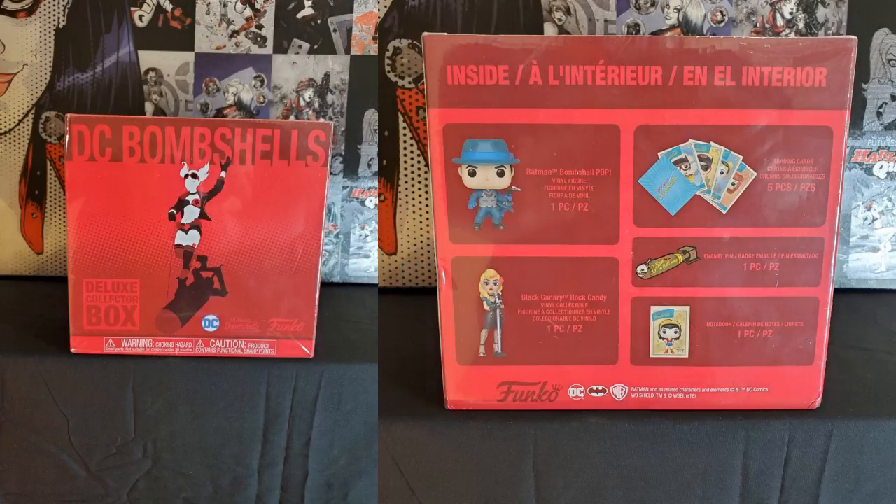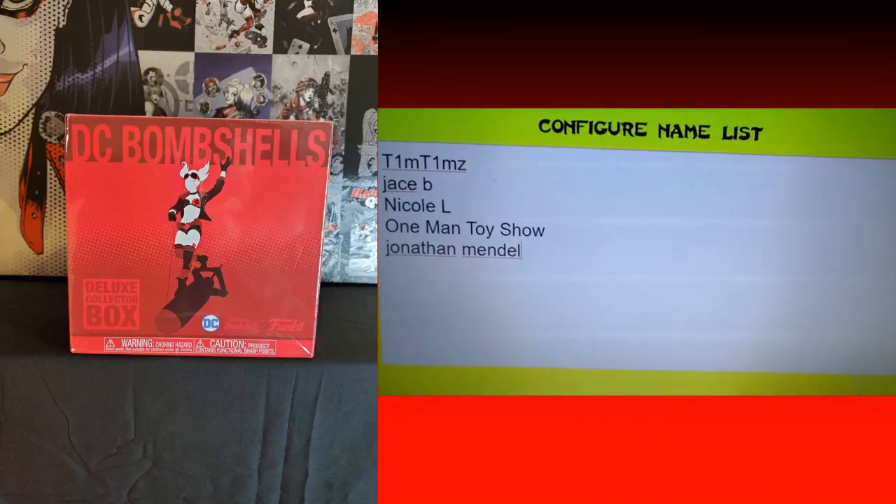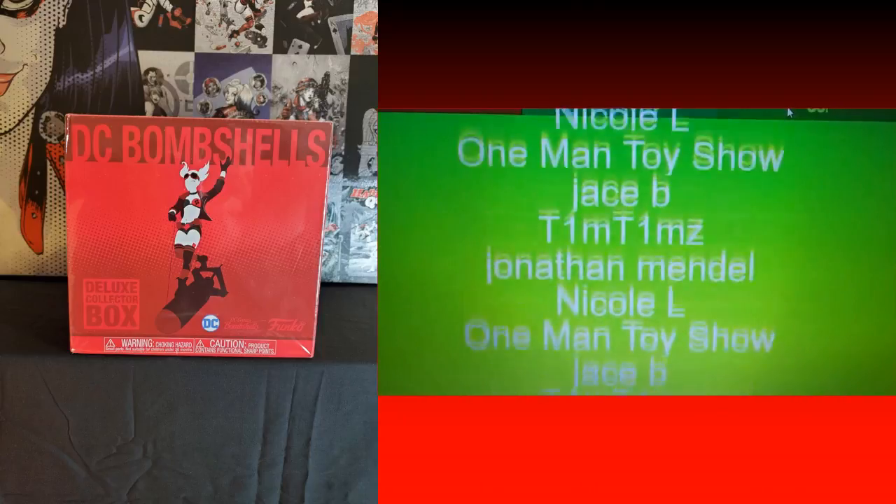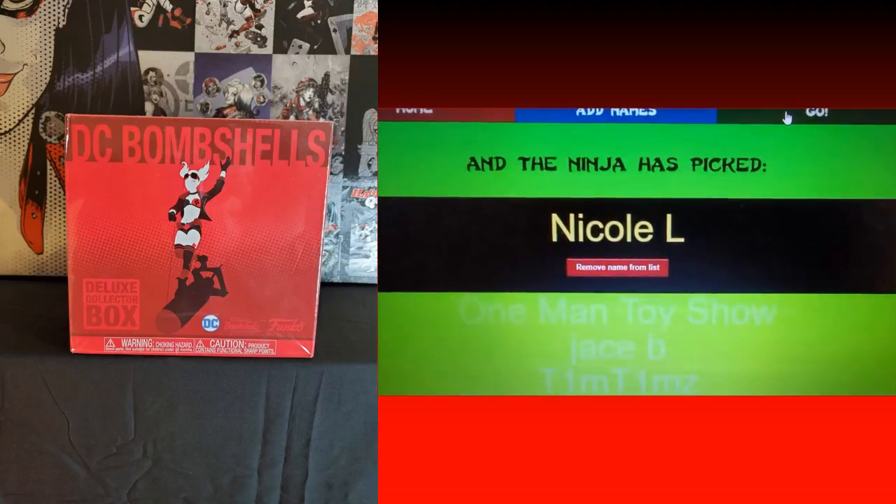Before getting into the unboxings, I want to wrap up a giveaway. This was a very quick giveaway for the DC Bombshells box, a Target exclusive that includes a Batman pop and a Rock Candy figure of Black Canary. It was sent to me by a viewer but ended up being a duplicate, and he was okay with me doing this giveaway. The winner's name is shown here.